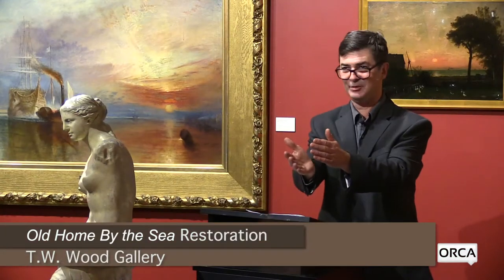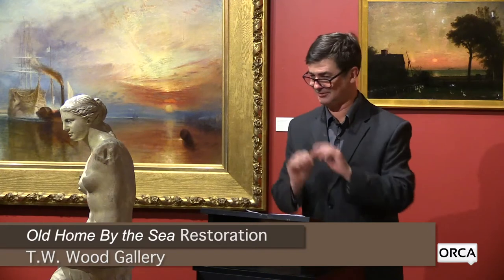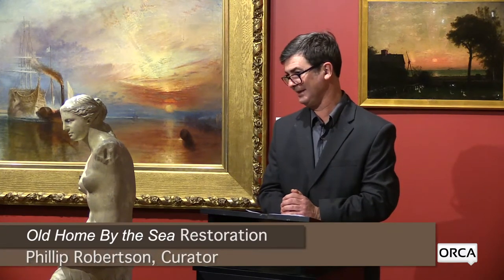I feel a little funny with the statue in front of me. I didn't think of moving it, but I've always liked her, so Venus is fine there. Welcome everyone and thank you. My name is Philip Robertson, and I'm going to tell you a little bit of a story about how I came to discover this painting and the collection of the Wood Art Gallery, and also how we got to this point of conserving the painting.